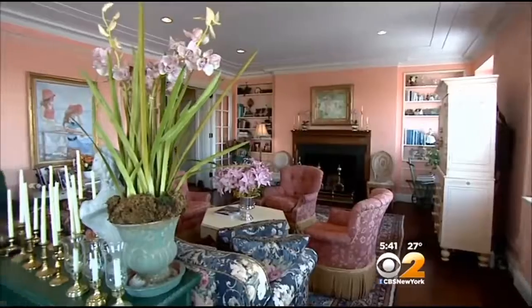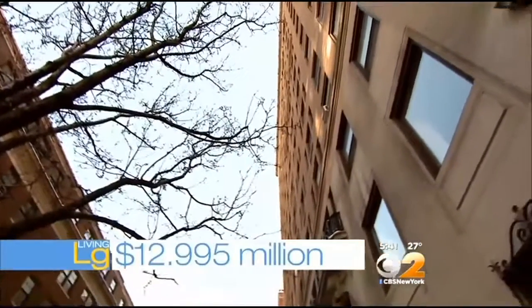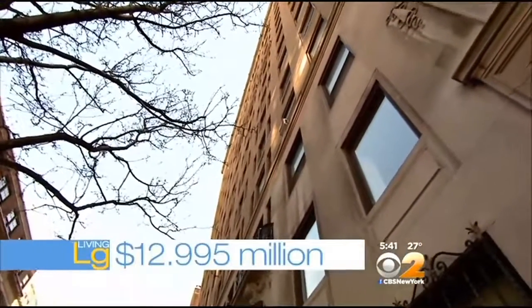To live large here, it will cost you $12,995,000.